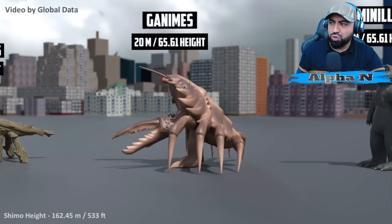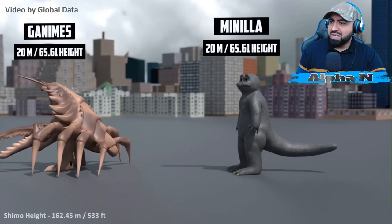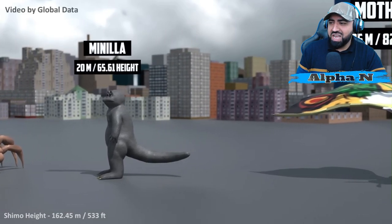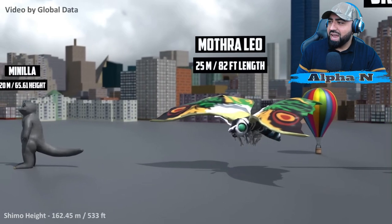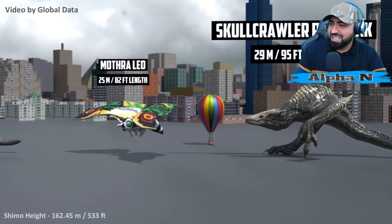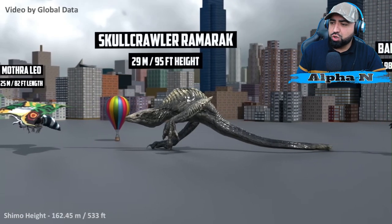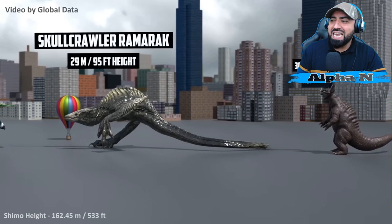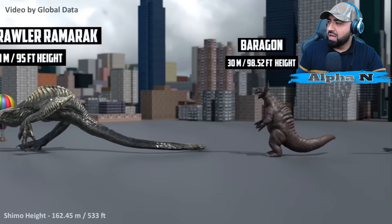Ganimes: 20 meters. Big Kamacuras — the OG. These Kaijus are what made Godzilla Monster Verse legendary — all of them, this is what it is. You have to always respect the OGs out there. Mothra Leo: 25 meters. Coke Crawler Ramarack: 29 meters. Now they're getting bigger and bigger.